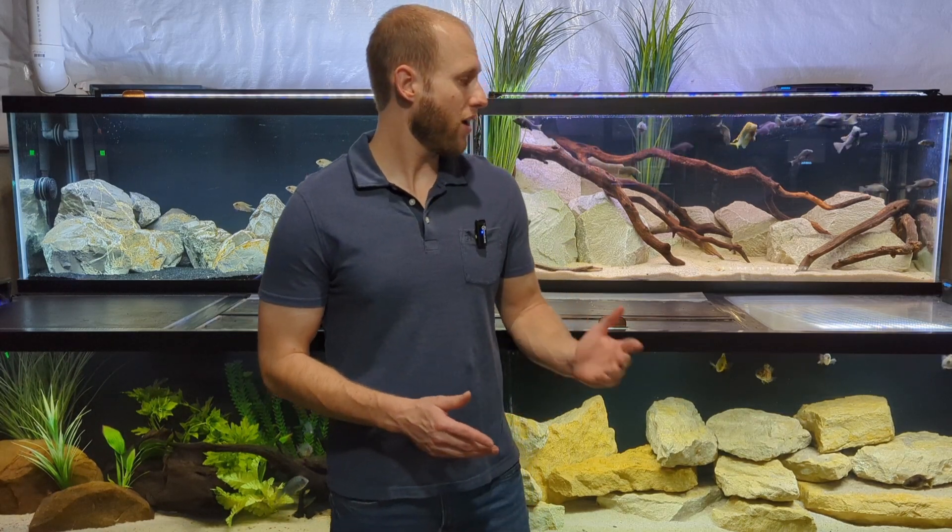Hey everyone, today we are here in front of my rack of four 75-gallon aquariums. We have a lot of really cool fish in these tanks, but we're going to focus on the one up over my shoulder. We're going to do a species spotlight on possibly the rarest African cichlid I have — a desert cichlid from the oasis lakes of Eritrea, a little south of Egypt next to the Red Sea. It comes from extreme environments: very hot water, very alkaline, and it is also a beautiful fish.